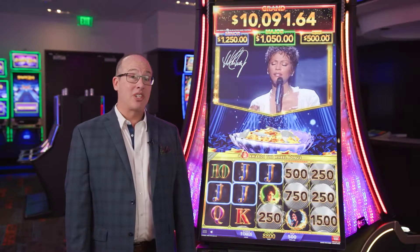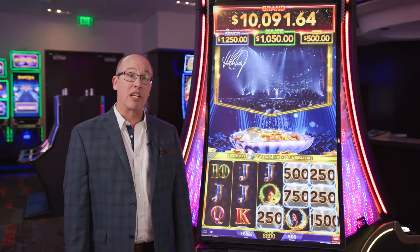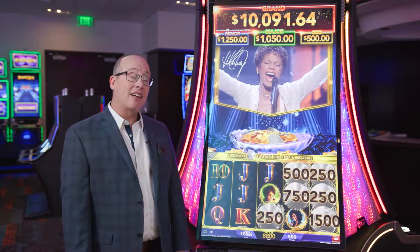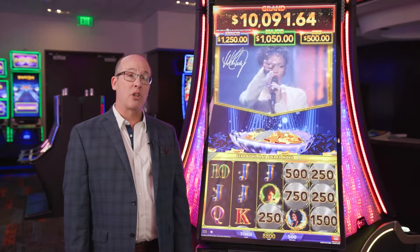Whitney Houston is based on solid base game math from our Prosperity Link family of games, which features a fantastic re-spin bonus and a collection mechanic where players collect platinum records that can help them trigger the bonus.